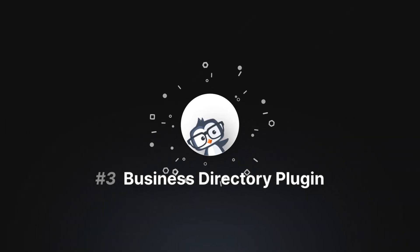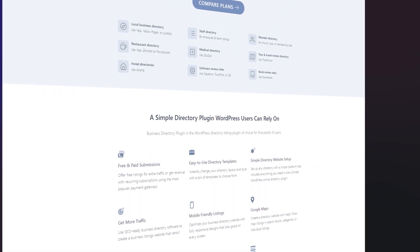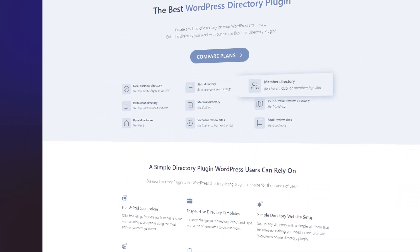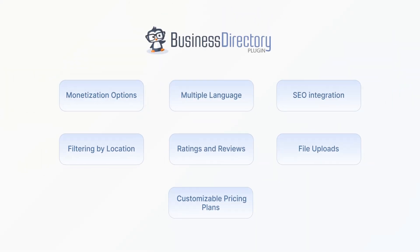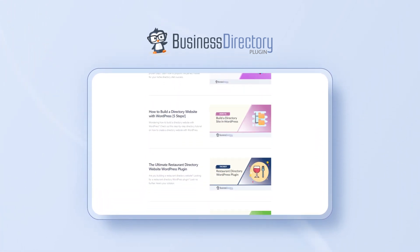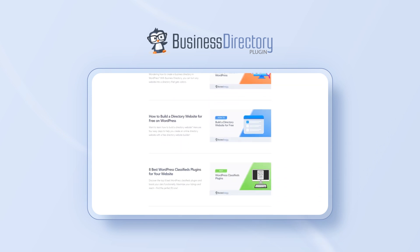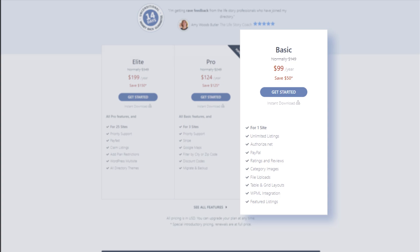Number 3: Business Directory Plugin. This plugin allows you to create and manage various directory types for any website. It offers monetization options, multiple language support, SEO integration, filtering by location, ratings and reviews, file uploads, and customizable pricing plans. Whether you need a free basic directory or something with more advanced functionality through add-ons, the Business Directory plugin is a versatile option, and its premium plans start at $99 a year.